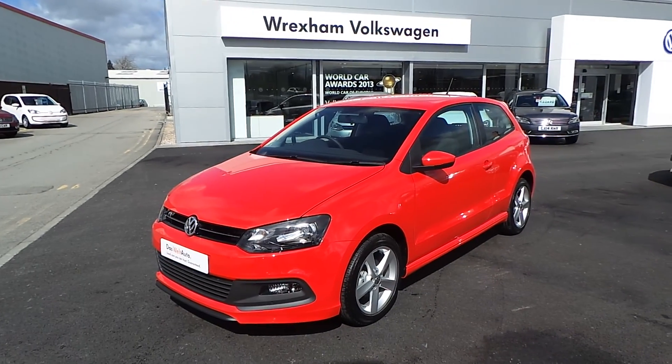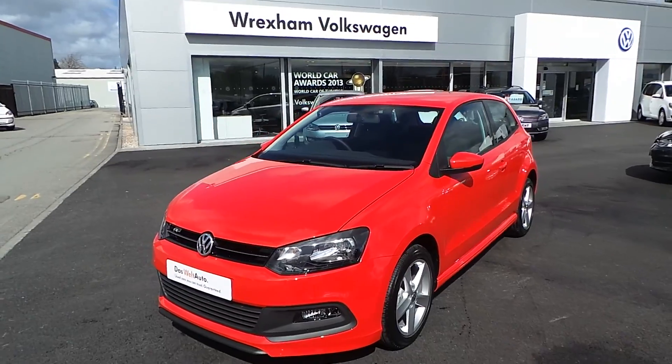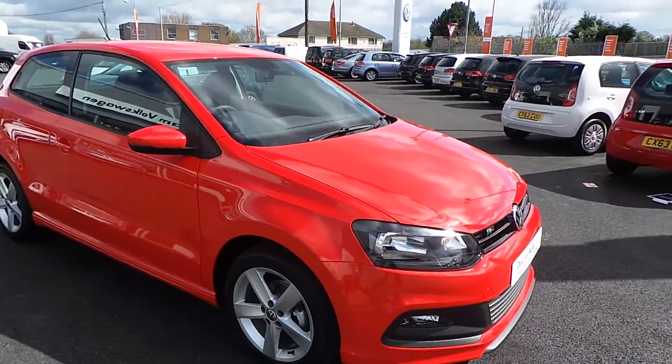Hi, you're watching our video for our VW Polo 1.2 R-Line style that we have at Wrexham Volkswagen. The car has got a massive saving of £1,785 off the list price.